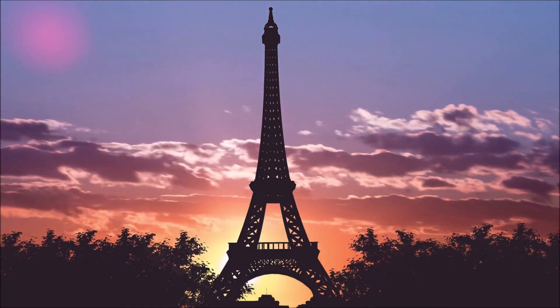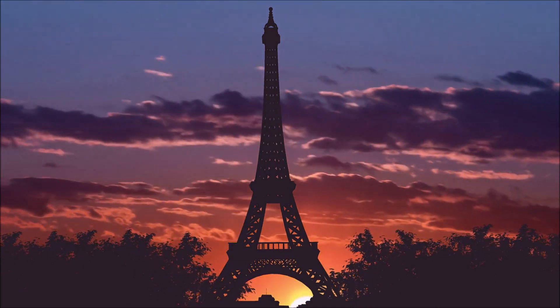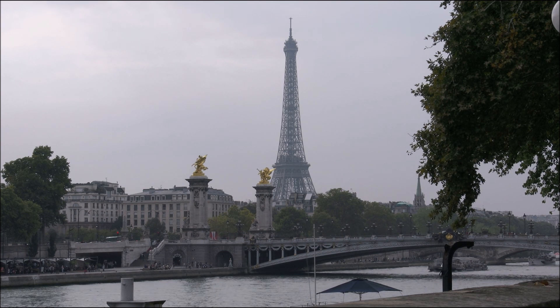Welcome to the Eiffel Tower, one of the world's most recognisable landmarks and a symbol of French ingenuity. Erected in 1889 as the centrepiece of the Exposition Universelle, or World's Fair, it was initially criticised as an eyesore.